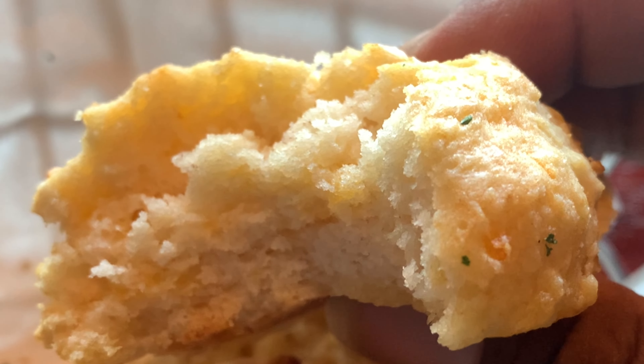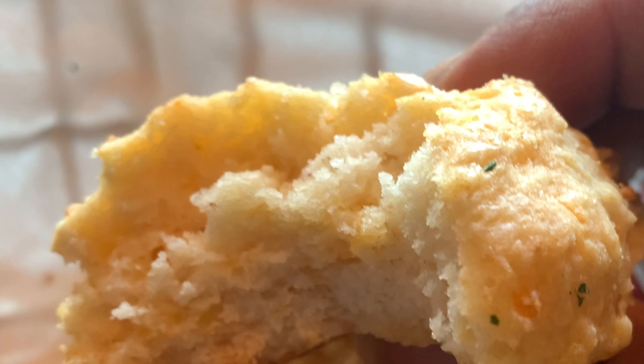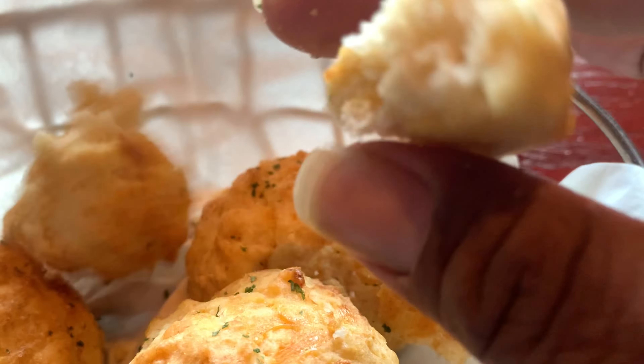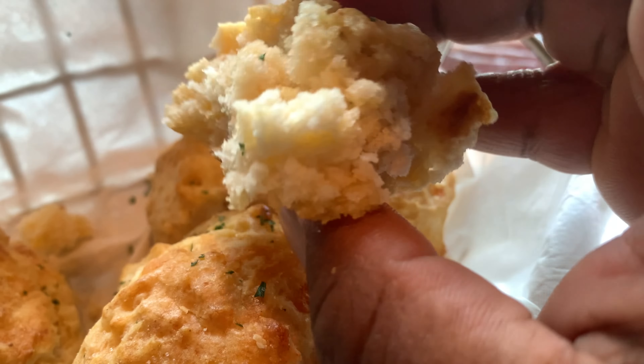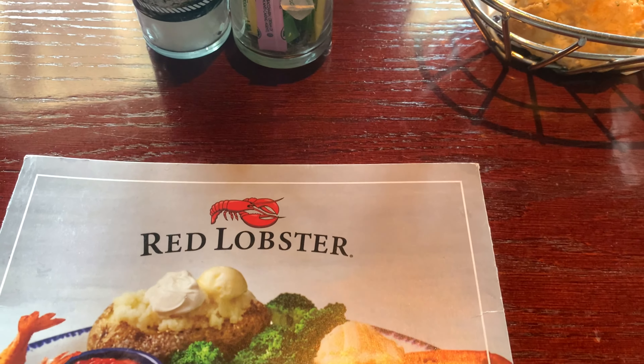Mmm, wash that down with some lemonade. These cheddar biscuits are phenomenal — 10 out of 10. Cheddar biscuits is where it's at. I'll let y'all know a little exclusive: this is my first time ever having Red Lobster cheddar biscuits, and hopefully it won't be my last. Look how flaky this is — it's just amazing. I want to see if I can get some honey or butter to go along with this. Stuff is phenomenal.